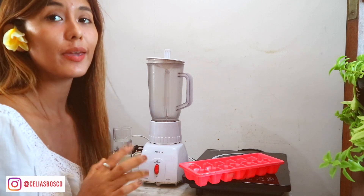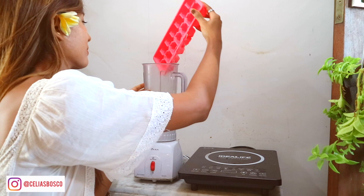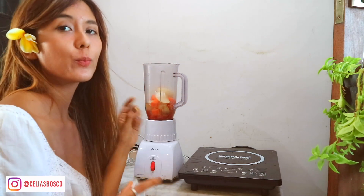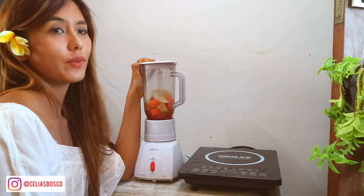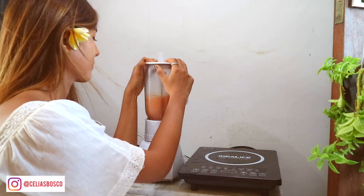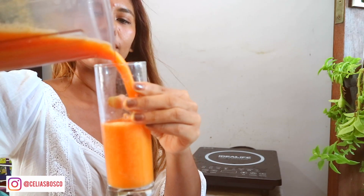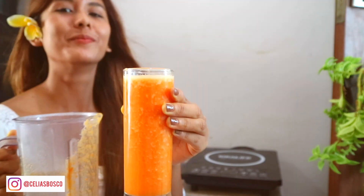Okay guys, so now I'm gonna show you how I make my very healthy vitamin C immune booster juice. Just put some ice inside the blender, some water, and after you put all of it you can put the ingredients inside. If you want to put some honey you can, but if you don't want to that's also okay — it's pretty sweet already. Here it is: our very healthy vitamin C immune booster. Cheers, guys!